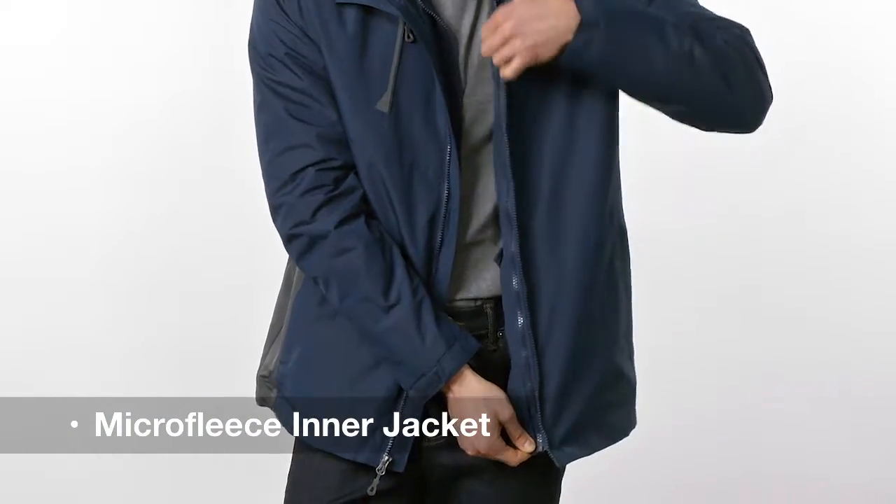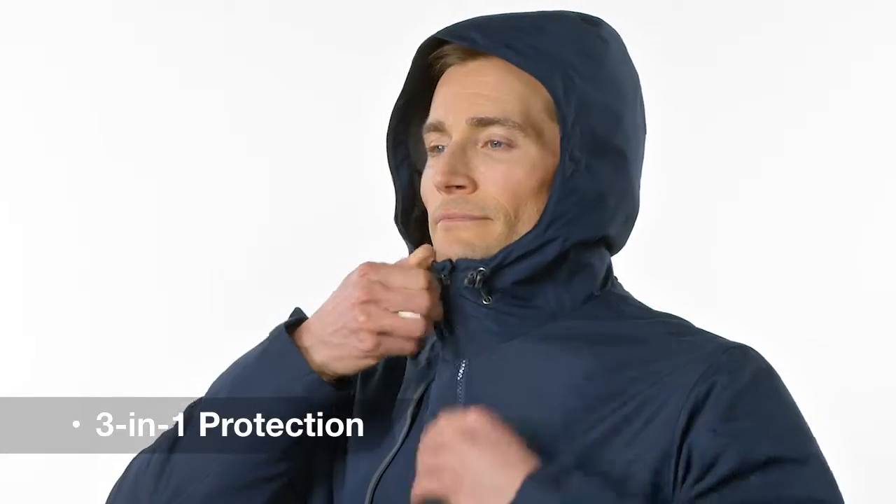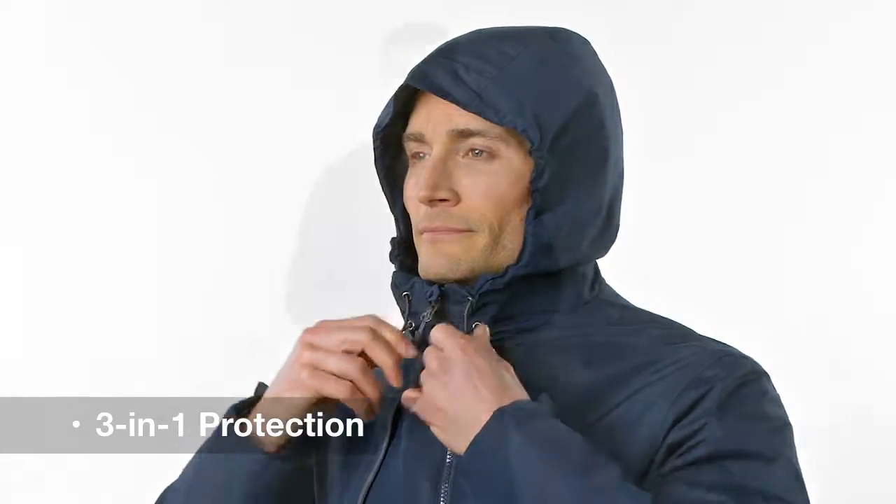Zip in the micro fleece jacket for colder temperatures, cinch the hood and keep the elements out. Come for the 3-in-1 protection, stay for the modern good looks.